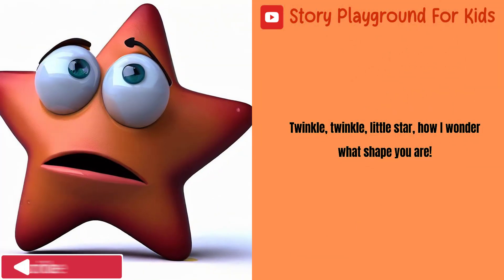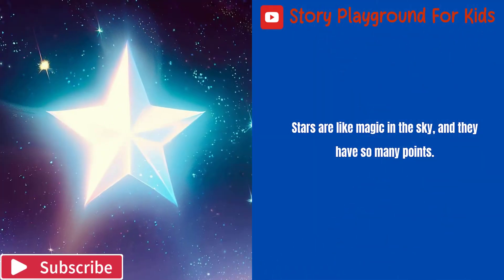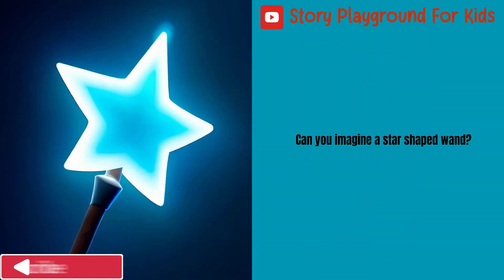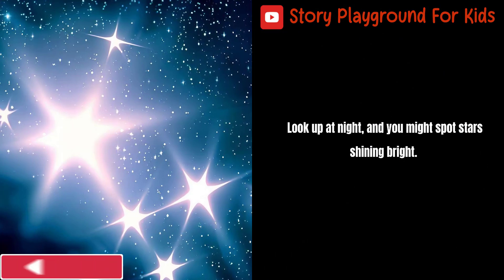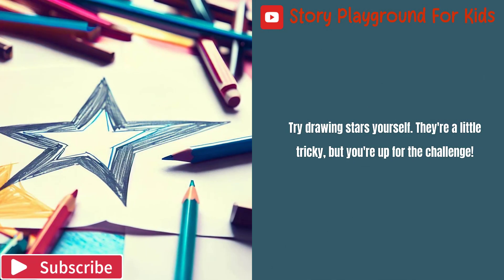Twinkle, twinkle, little star. How I wonder what shape you are. Stars are like magic in the sky, and they have so many points. Can you imagine a star-shaped wand? Look up at night, and you might spot stars shining bright. Try drawing stars yourself — they're a little tricky, but you're up for the challenge.